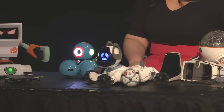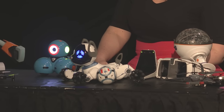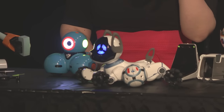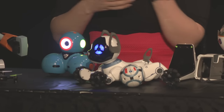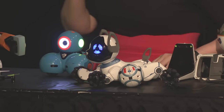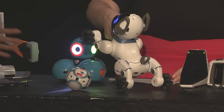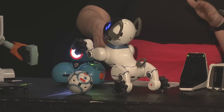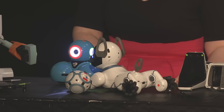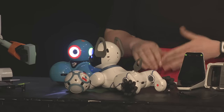Next is Chip the Dog from WowWee Toys. This is a robotic pet-controlled toy that works off a smart band. If your child's wearing the smart band, Chip will follow you around the house and can dance with you. He's totally customizable and creates somewhat of an emotional connection with your child. After following you around, he'll let you know when he needs to be recharged.